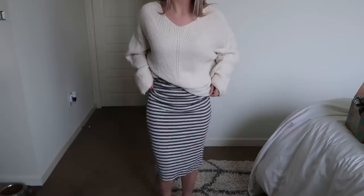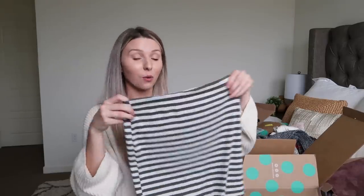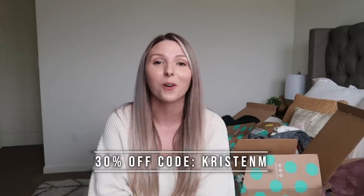The last clothing item I got was from Forever 21 — already really affordable, so this was a great deal. It's a stretchy casual pencil skirt, perfect with a crop t-shirt, a knit, or a little jean jacket and tennis shoes. Estimated retail value of $20 and I got it for $7.99. That's everything I found on ThredUP. It made it so much easier to find everything by brand and size. Trust me, if you like thrift shopping, this will make your life 100% easier. Use my discount code kristenm — all the links are in the description box.